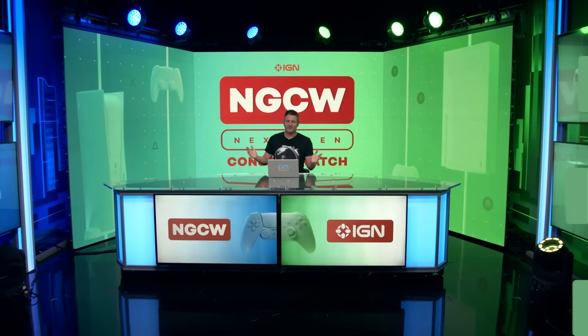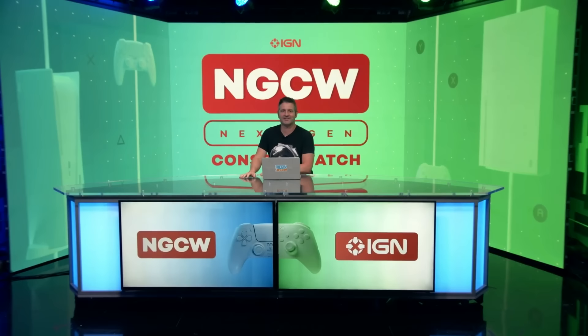Welcome back to Next Gen Console Watch, our show following everything happening with the next-gen/current-gen consoles — PS5, Xbox Series X, and S. I'm Damon Hatfield. Joining me this week from IGN's PlayStation podcast Podcast Beyond is Jada Griffin. Hello there.